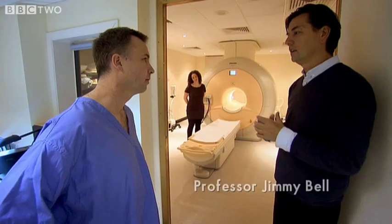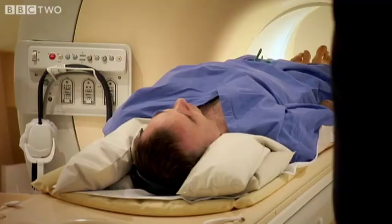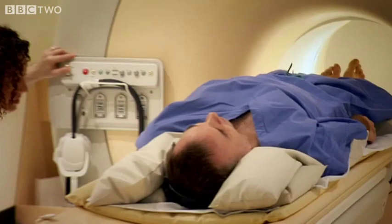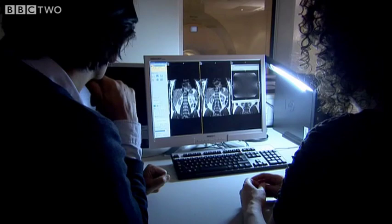We can actually look inside your body to see how much fat you have, externally and internally. So you'll be able to see all the fat inside my body? Absolutely. Your fat will have nowhere to hide. Professor Jimmy Bell is a research scientist working at Hammersmith Hospital in London. He studies how fat is distributed inside the body.